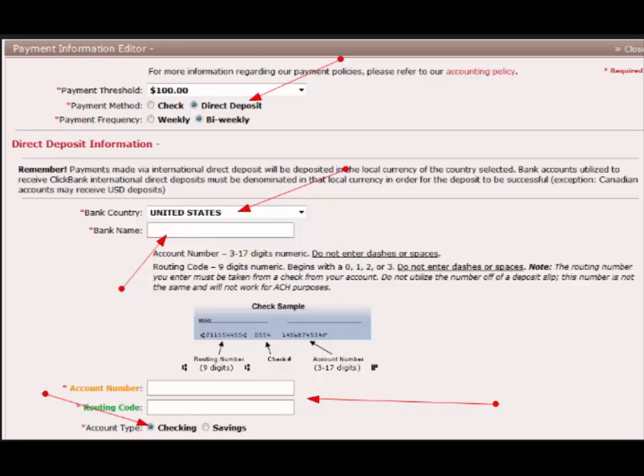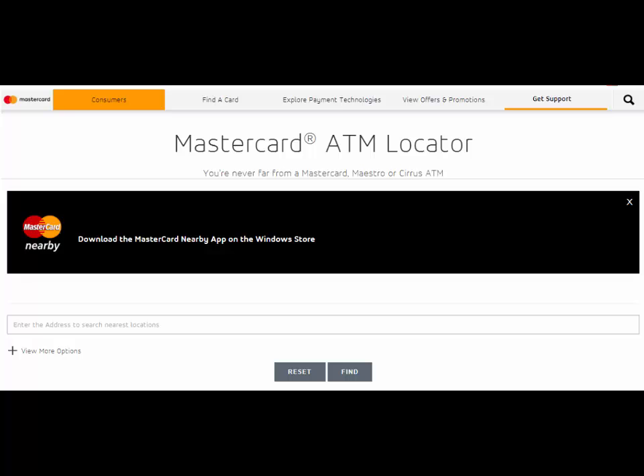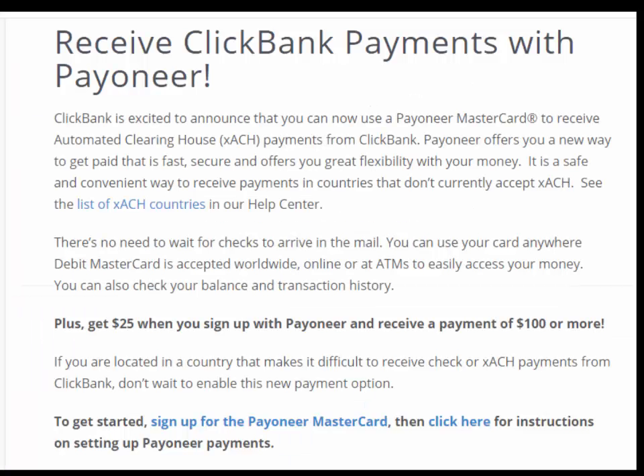See the list of XACH countries in our help center. There's no need to wait for checks to arrive in the mail. You can use your card anywhere Debit MasterCard is accepted worldwide, online, or at ATMs to easily access your money. You can also check your balance and transaction history.